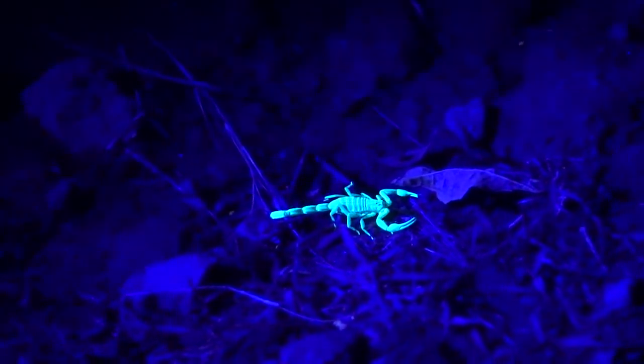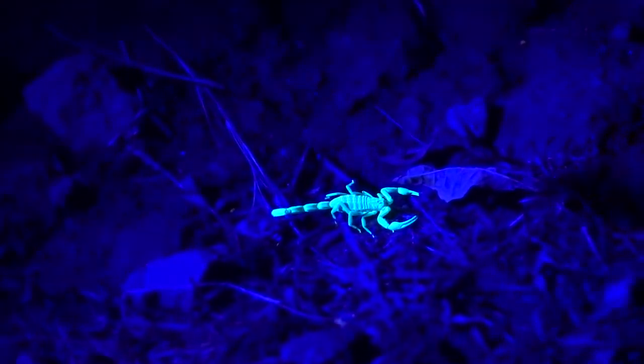We also took ultraviolet lights out with us, which allows us to see the scorpions because they have this really strange property where they fluoresce under ultraviolet light. Nobody's really sure what the purpose of that is, but it makes it great for spotting them at night — they glow almost a bright neon green color.